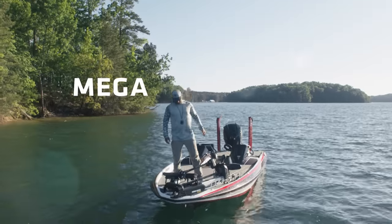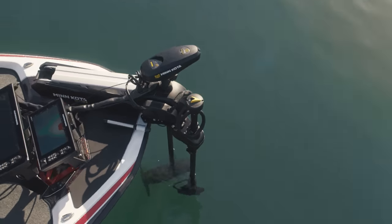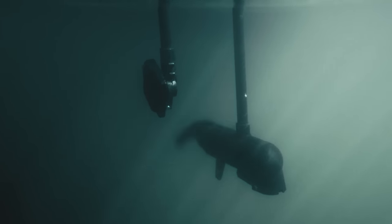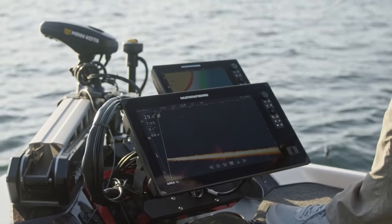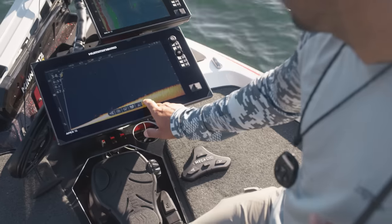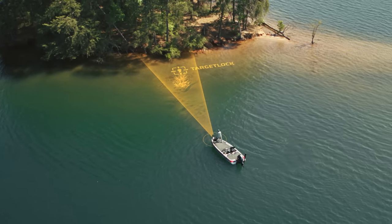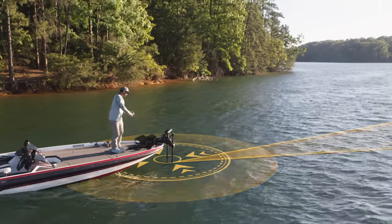That all changes with MEGA Live Imaging Target Lock. This technology allows your motor and transducer to move independently of one another, letting you control the sonar beam with the handheld remote, foot pedal, or your fish finder. Once you locate a target, you can lock in your MEGA Live view even when in motion or anchored with Minn Kota Spot-Lock.